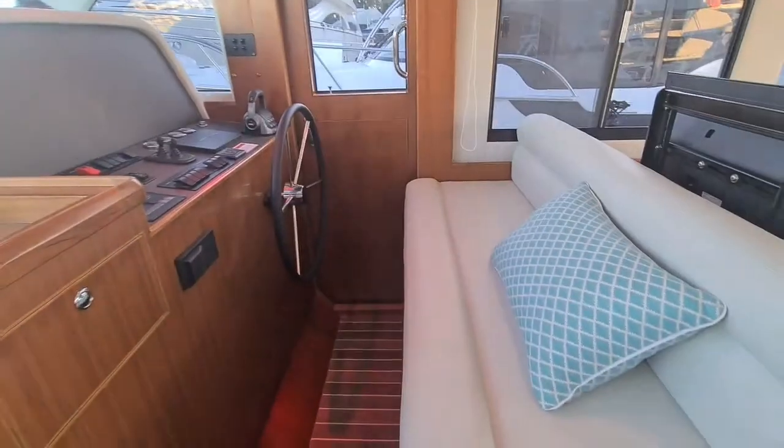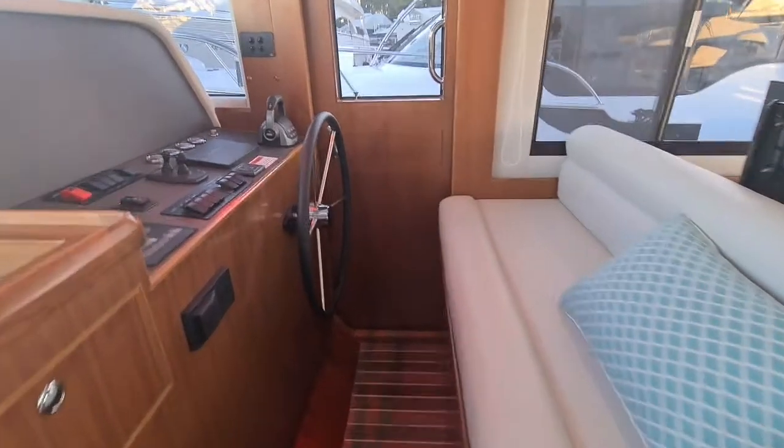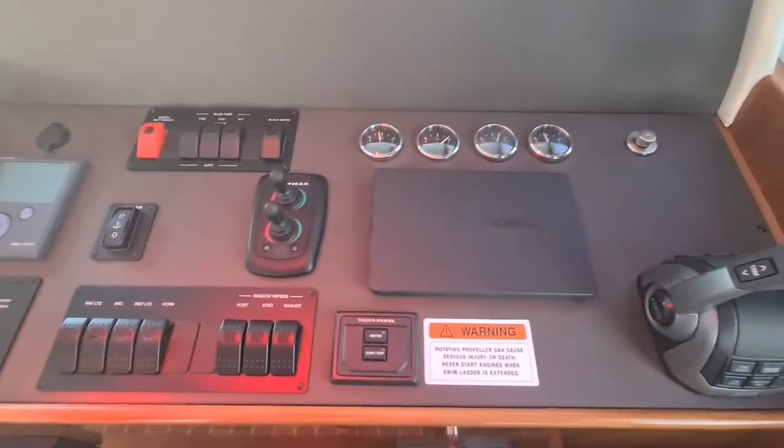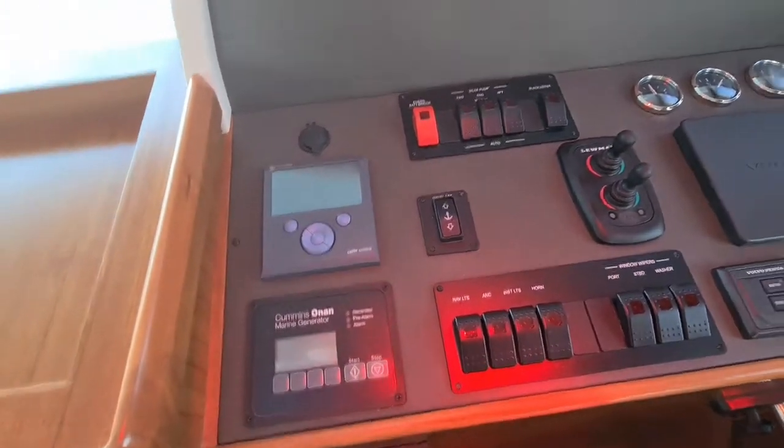Really large bench seats on this 380 at the helm station — perfect for two. Volvo electronic controls, Lumar balanced stern thruster and your Cummins gen set.